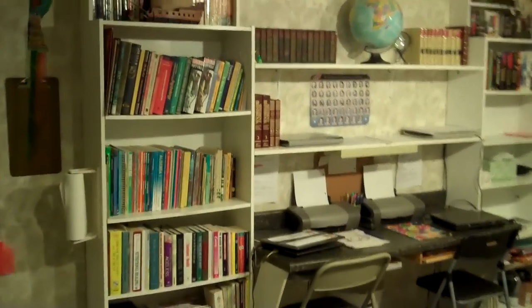But anyway guys, this is my family library. I'm running really out of time here, so I'll give you an overview right here. Thank you guys for watching, and I will put up another video soon. Bye!